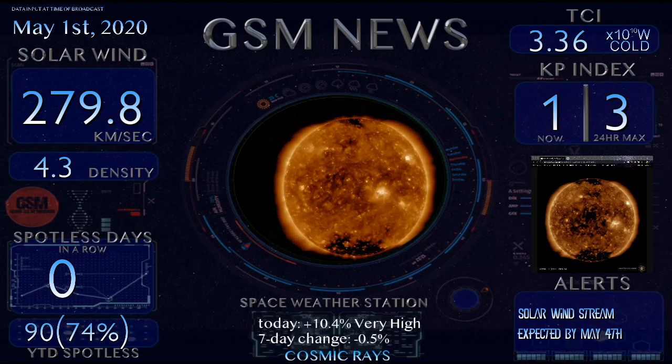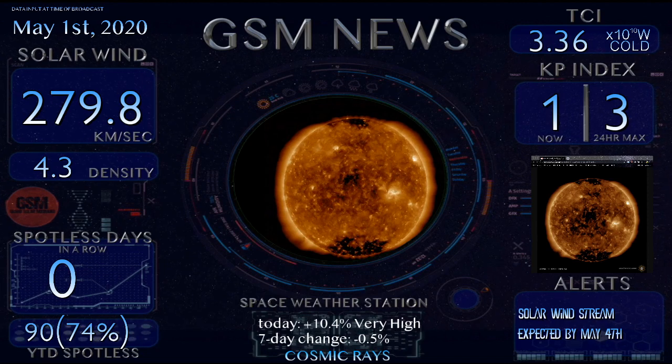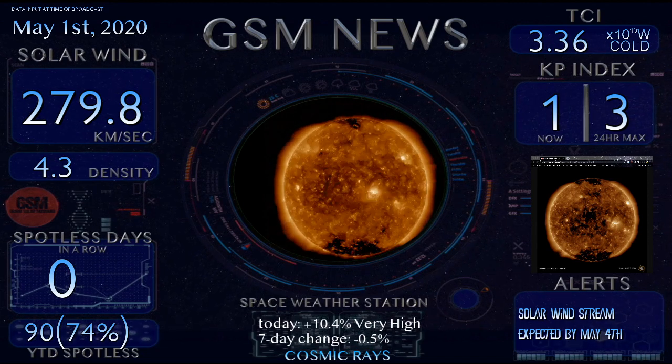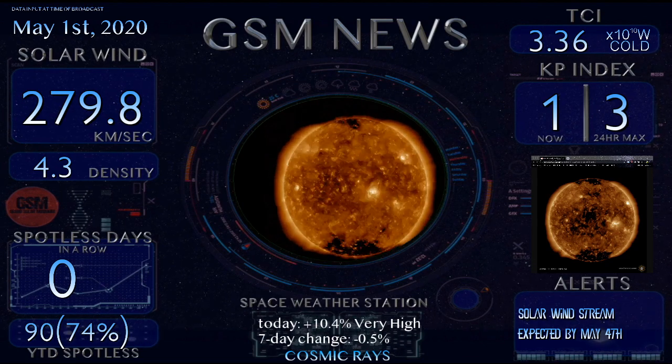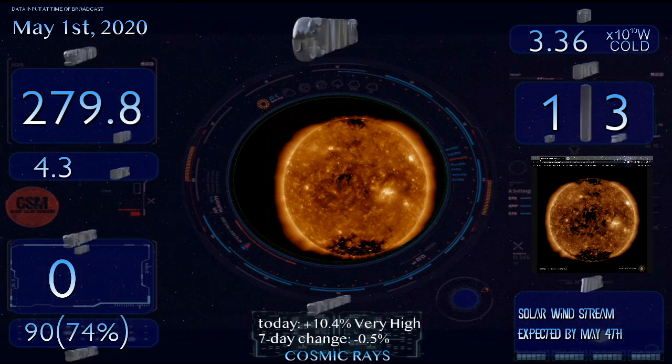The size of this particular coronal hole is nothing major, but we could see some increased solar wind speeds somewhere around the low 500 kilometers per second. It's earth-facing almost directly, so we will expect to feel the effects from this on May 4th. Let's go over to spaceweather.com.